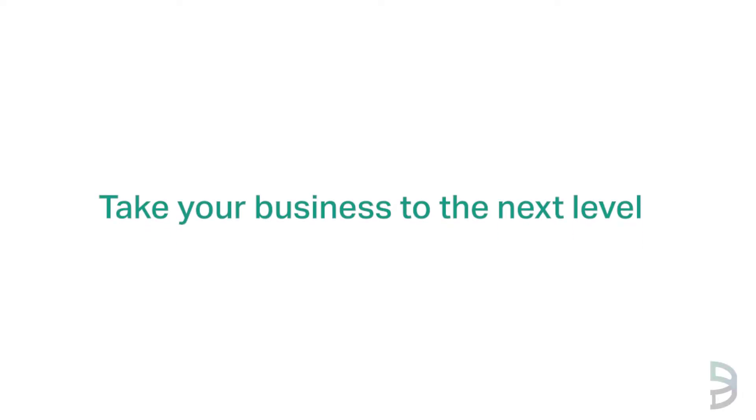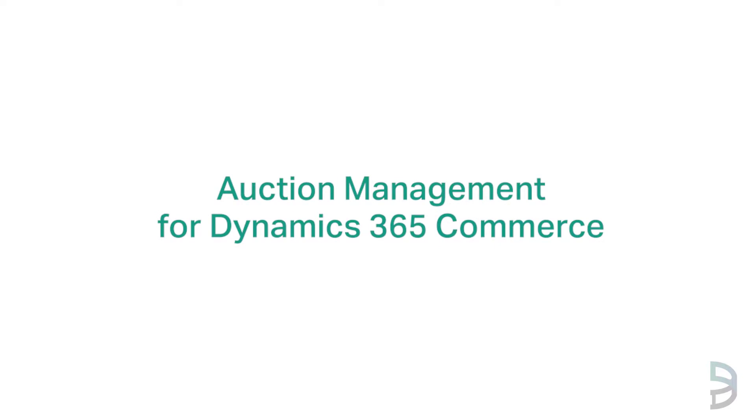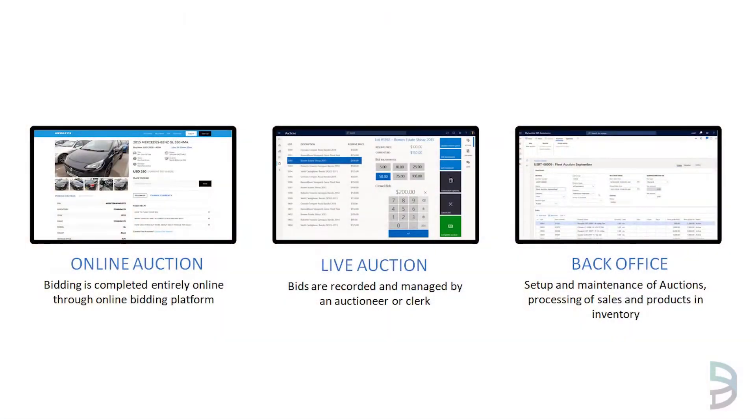Take your business to the next level with auction management from Microsoft Dynamics 365 Commerce. A complete end-to-end auction solution built to streamline and enhance every aspect of the auction house, from the online bidding platform to live on-premise auctions and back-office operations.